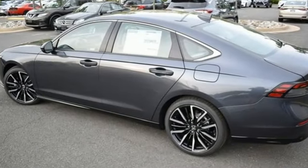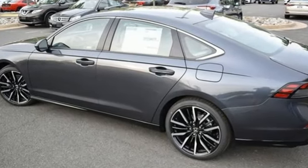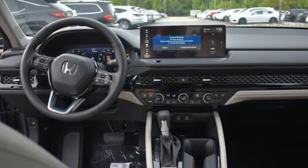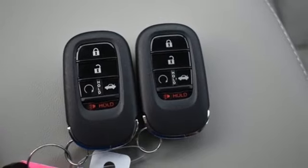Integrated navigation system with voice activation, wi-fi hotspot, heated and ventilated leather bucket seats, steering assist cruise control, inductive device charging.